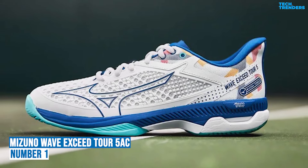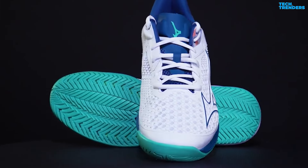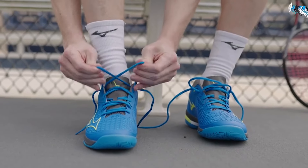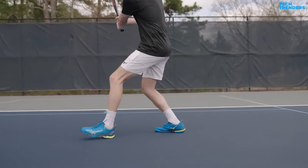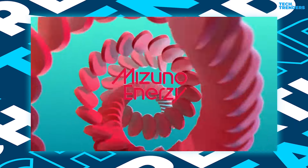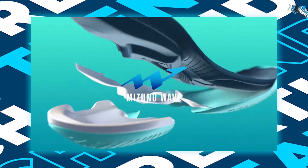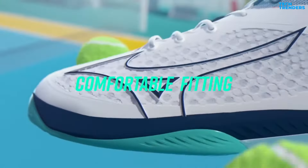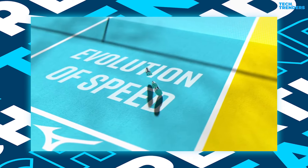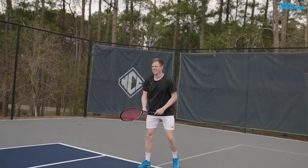Number 1: Mizuno Men's Wave Exceed Tour 5 AC. This tennis sneaker is definitely a jack of all trades. The Mizuno Men's Wave Exceed Tour 5 all-court tennis shoes are designed to provide exceptional performance and comfort on the tennis court. These shoes feature Mizuno's Wave technology, which offers superior stability for quick, lateral movements. The DynaMotion Fit system ensures a secure and glove-like fit, while the D-Flex groove outsole enhances flexibility and agility. The lightweight design of the shoes allows for effortless movement.